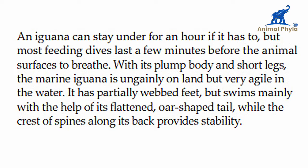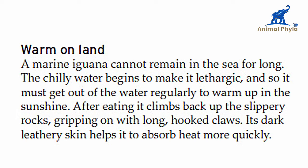With its plump body and short legs, the marine iguana is ungainly on land but very agile in the water. It has partially webbed feet but swims mainly with the help of its flattened or shaped tail, while the crest of spines along its back provides stability.